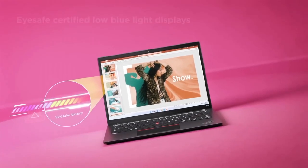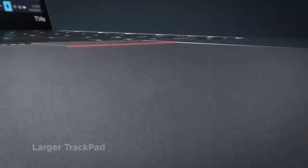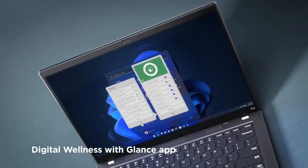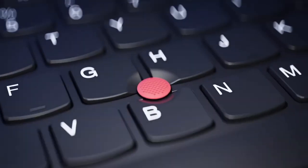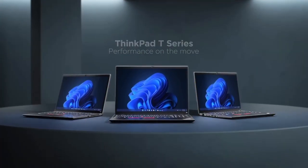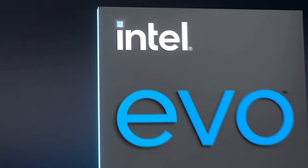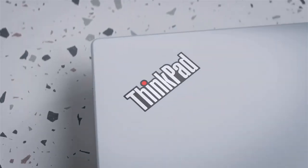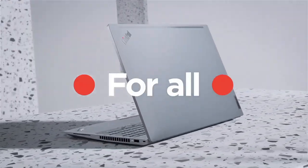With its slim and lightweight design, the T14s is the perfect companion for professionals on the move. Its durable aluminum chassis is built to withstand the rigors of daily use, and the robust security features including a fingerprint reader and webcam cover keep your data safe. The ThinkPad T14s also boasts an extended battery life, ensuring you stay productive all day long. With a range of connectivity options including USB-C and Thunderbolt ports, elevate your productivity with the Lenovo ThinkPad T14s, where power, durability and portability come together.